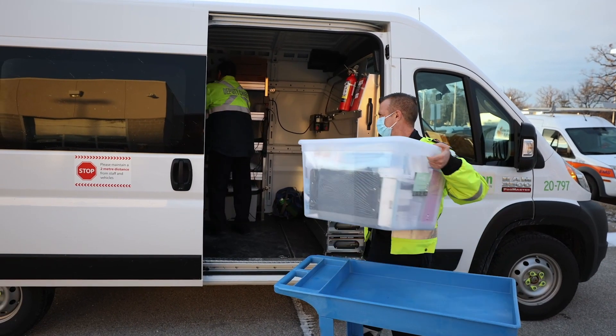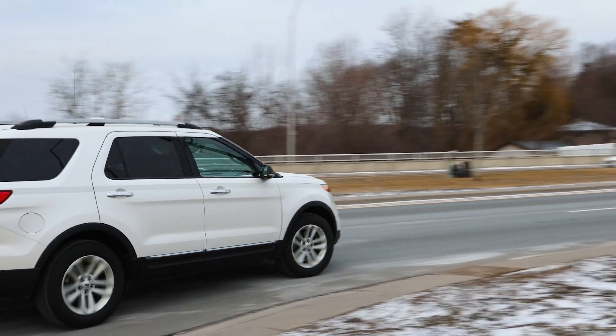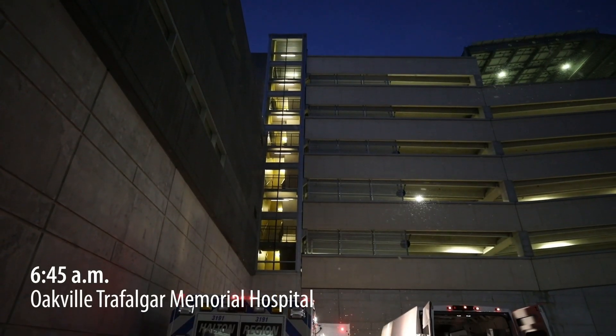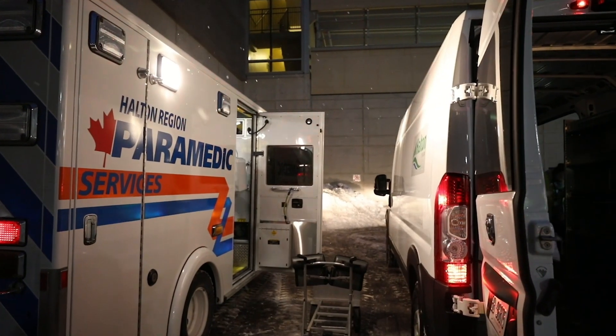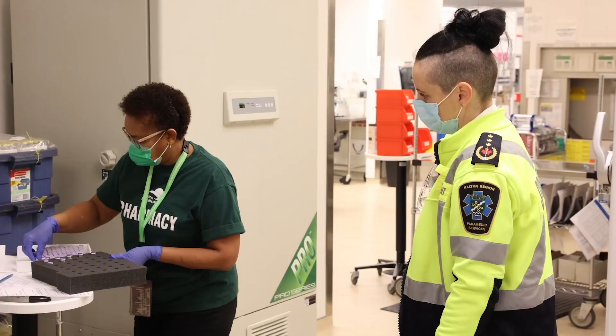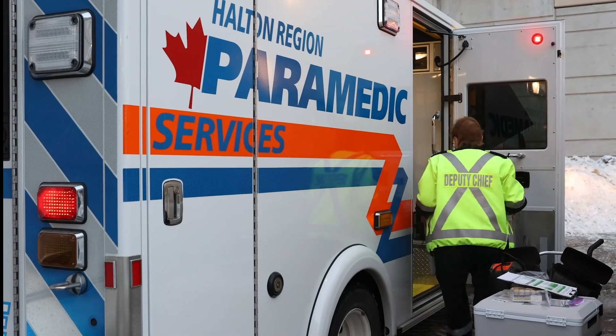They pack their vans and then we start heading to the site. While that's going on, another team — usually the superintendent — will go to OTMH and they will do the vaccine pick-up. They do all their counts with the pharmacy and then they drive to whatever facility we're doing that day.